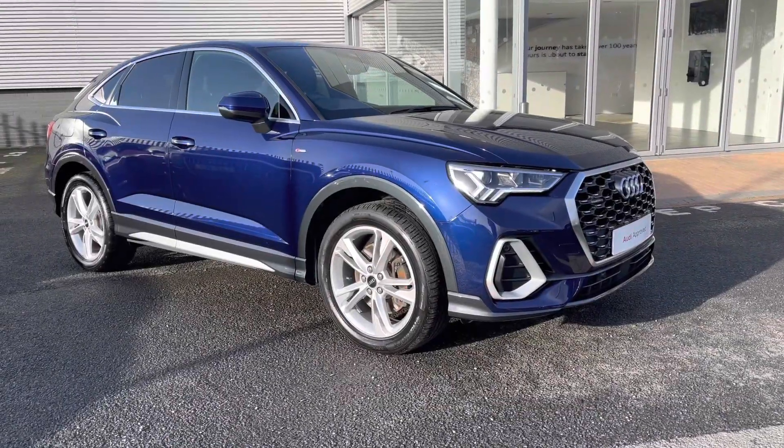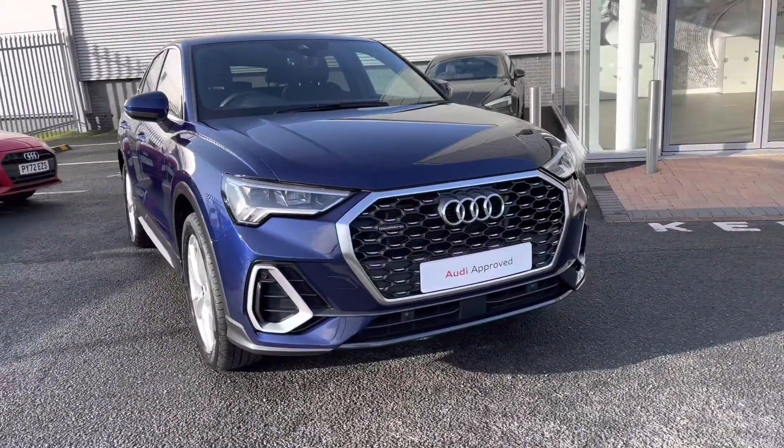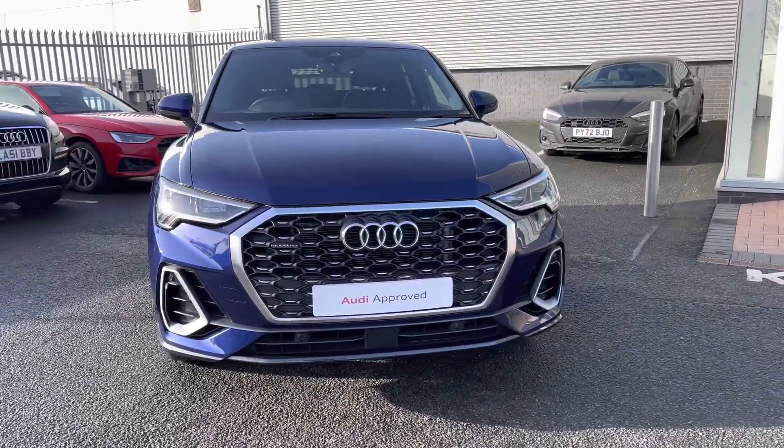Hi there, my name is Dan from Carlisle Audi, and today I'll be taking you around this preview Audi. Here we have the Q3 Sportback 40 TDI featuring the S-Line trim level and finished in the optional Navarra Blue Metallic paintwork.